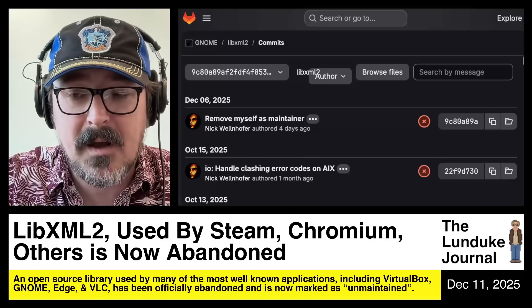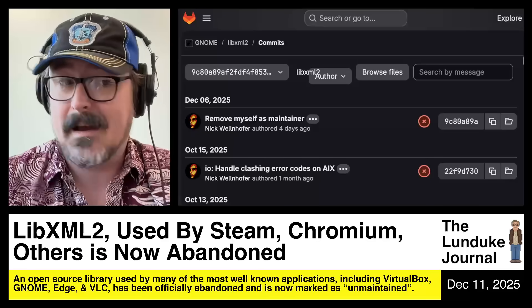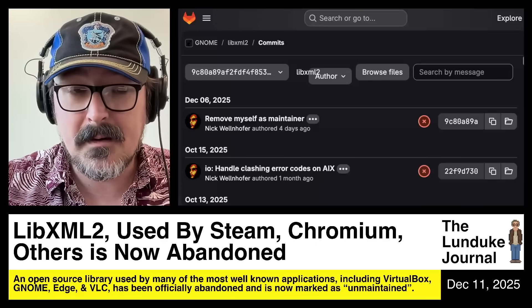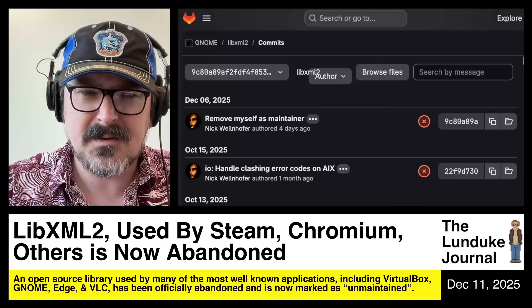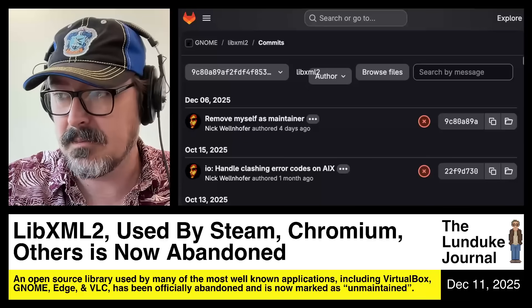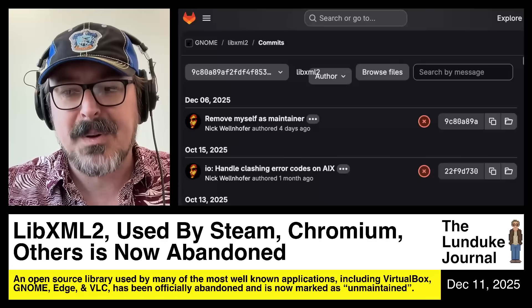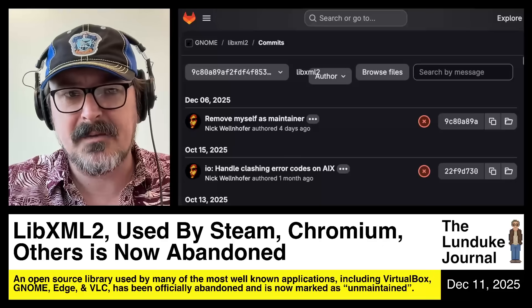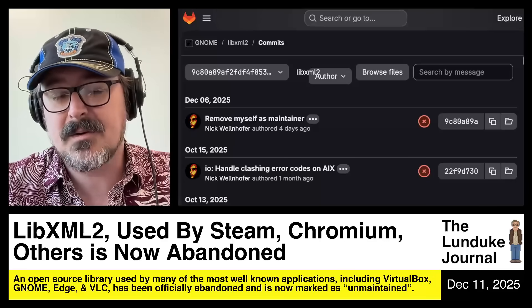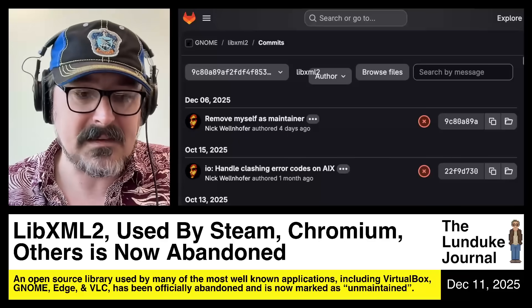To Nick Wellenhofer — I don't blame you for no longer doing it. I get it. To all the companies who build on this, including Google — friggin' Google. Where's Google at? They use libxml2 extensively. Why is Google not putting down some of their billions and billions in revenue to make sure that this software continues to get developed? It's crazy to me that this is the state we're in.